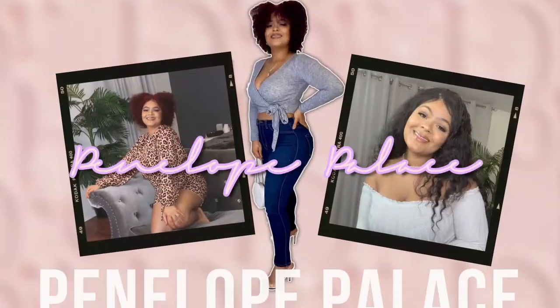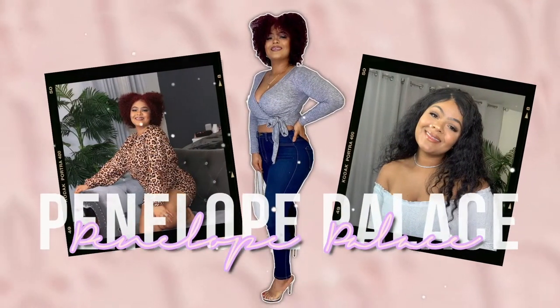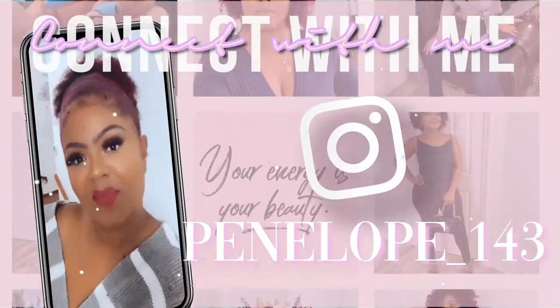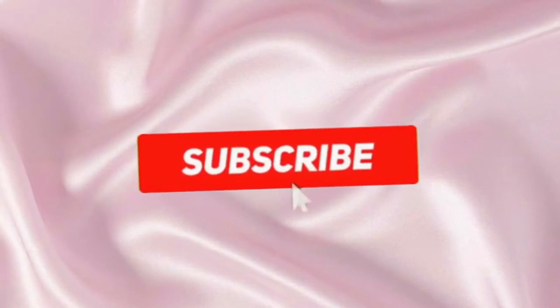Are you ready to transfer that outfit that's already in your wardrobe from summer to fall? I'm here to share how I style mine, so go ahead and keep on watching.